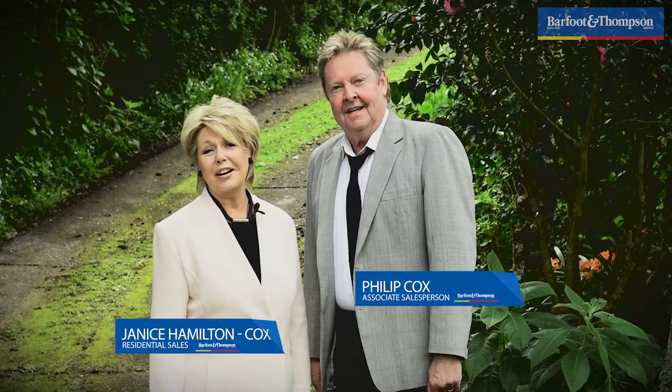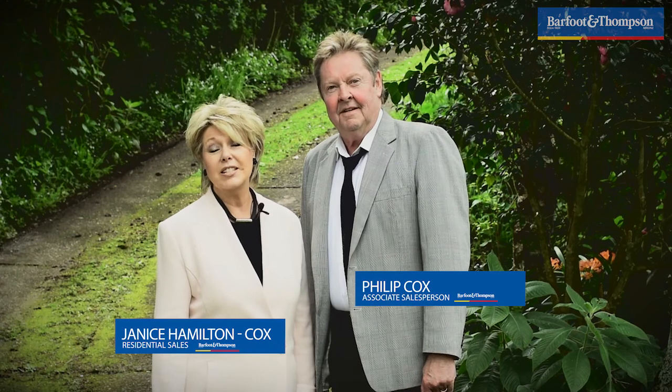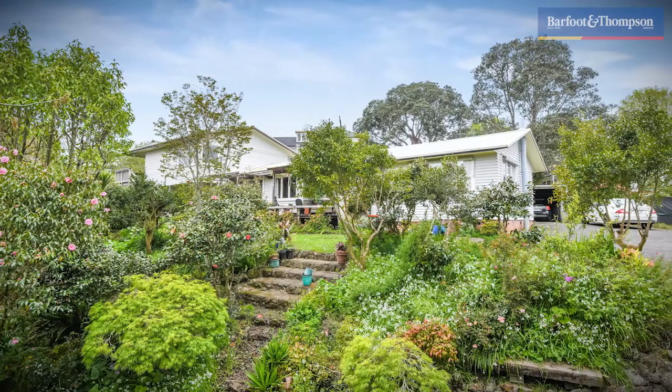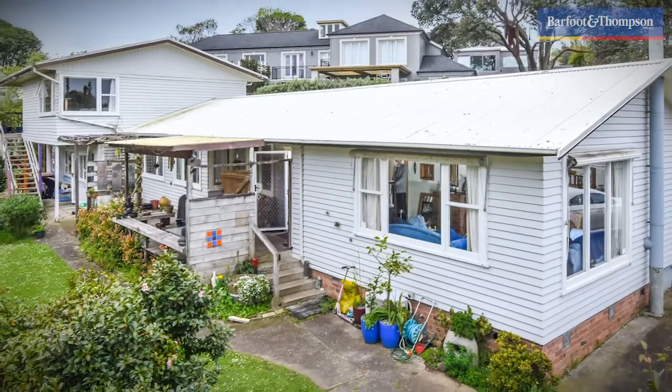Can you hear those tuis? Aren't they fabulous? They're beautiful. Hi there, we're standing on the driveway of a very special property. It's been part of the family for over 60 years now. The five bedroom home is situated on the eastern side of the property, which is a massive 2,458 square meters. It also has a one bedroom self-contained granny flat attached. Come with us, we'd love to show you through.